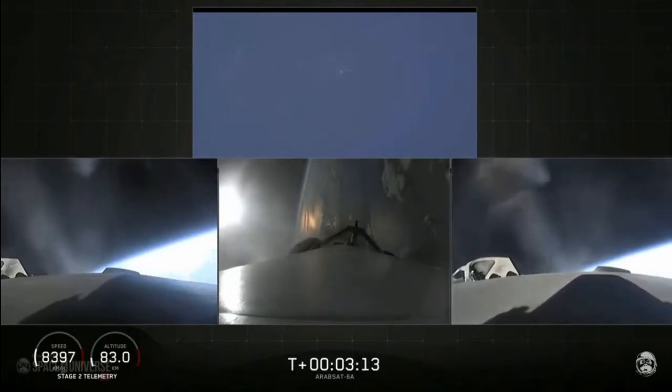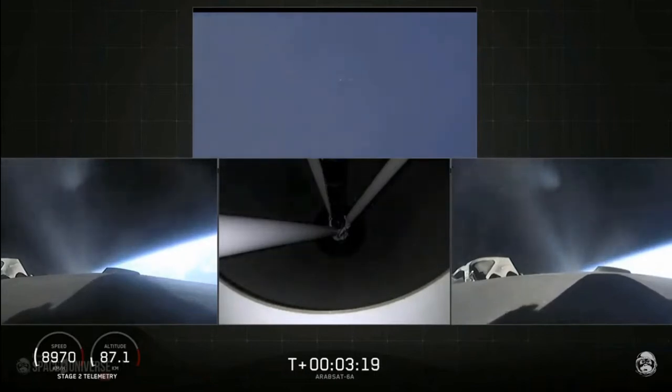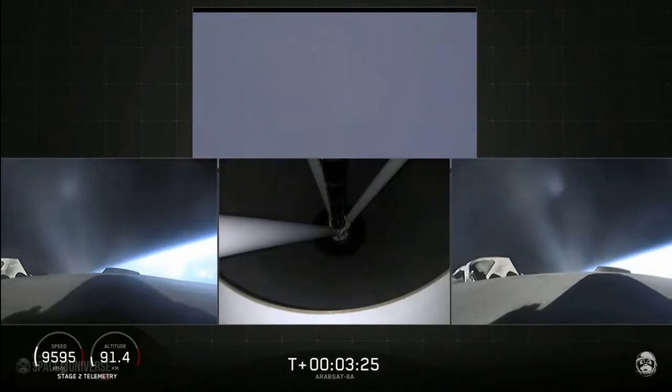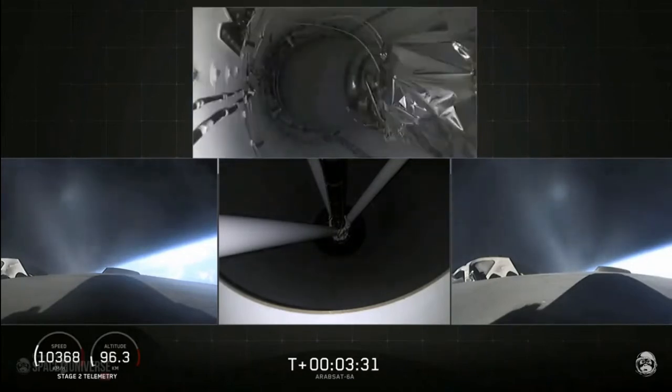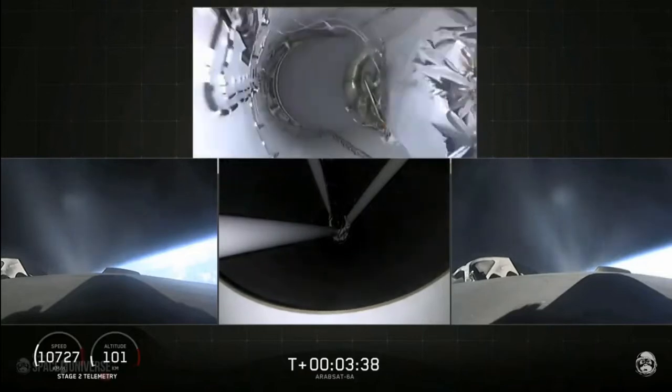Everything looking good on the flight of Falcon Heavy. The next major event is main engine cutoff of the center core and separation and ignition of the second stage. The bottom middle view shows the view looking up into the nozzle of the second stage engine. Main engine cutoff — center core is shut down.